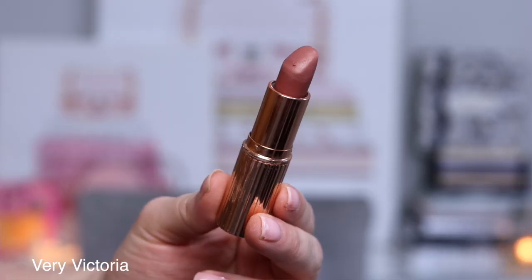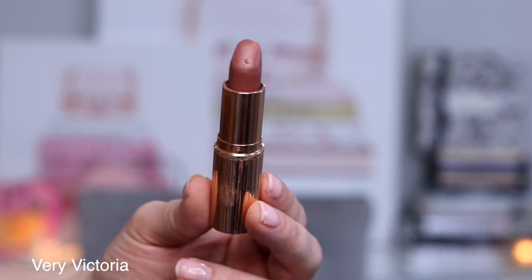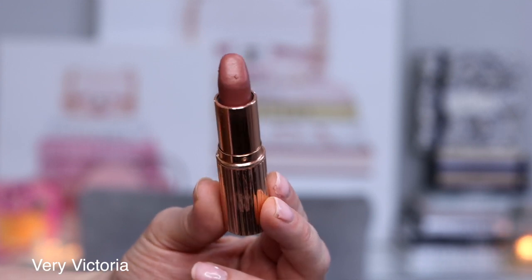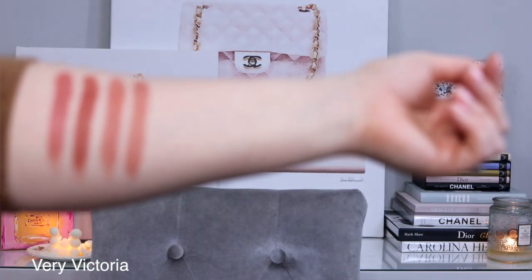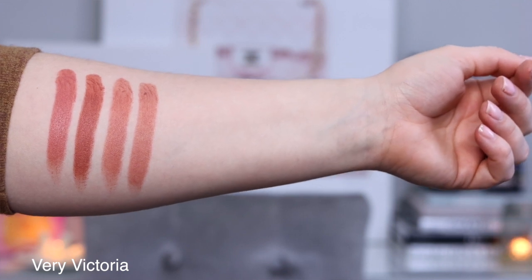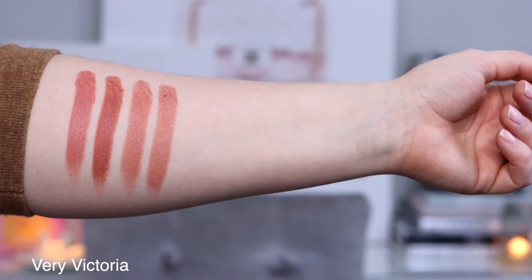Next I have a matte lipstick to share with you. This is Very Victoria in Charlotte's Matte Revolution formula, described as a taupe nude matte lipstick for an everyday kissable look. Of all of Charlotte's lipsticks I find this is the lightest coverage — really sheer to medium opacity at best, whereas many of her lipsticks give a more full coverage look. This lipstick is my lips but better. It's almost like a veil across the lips that brings out your natural color and natural flush. It feels incredibly comfortable and this is a lipstick I've been reaching for for years.